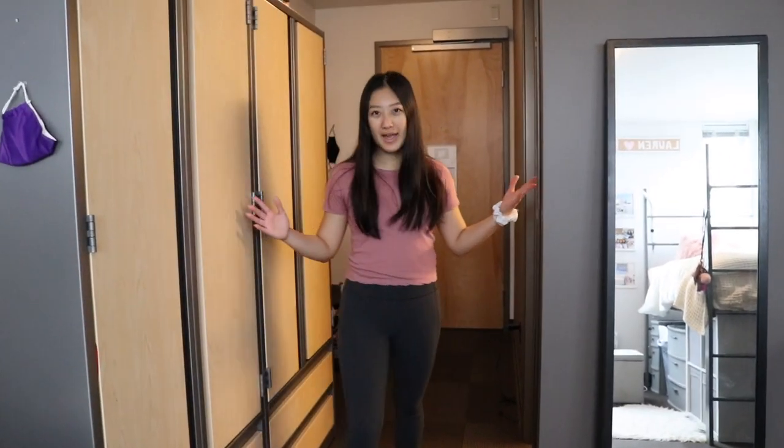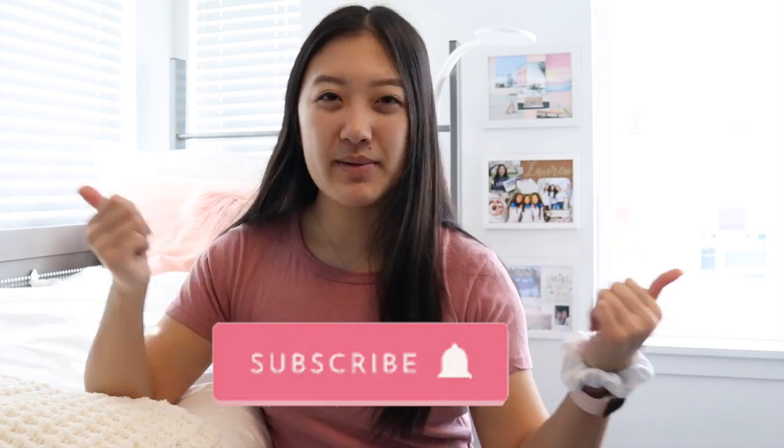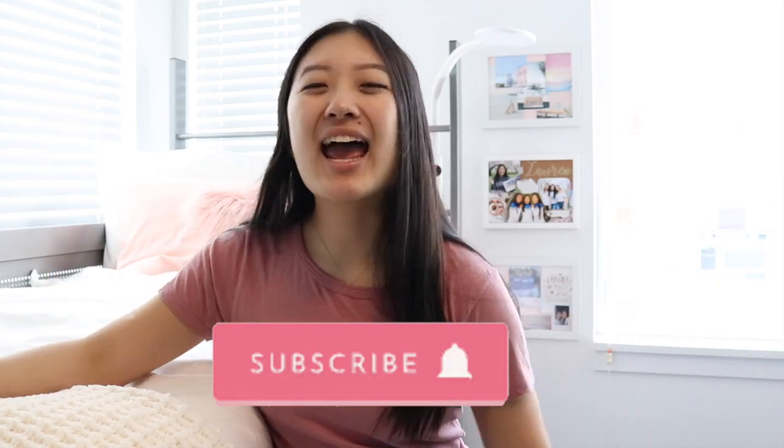And that's all for my dorm tour! Thank you guys for watching. I really hope you liked this video — if you did, make sure to give it a big thumbs up, subscribe to my channel for more college content, and I'll see you guys in my next video. Bye!